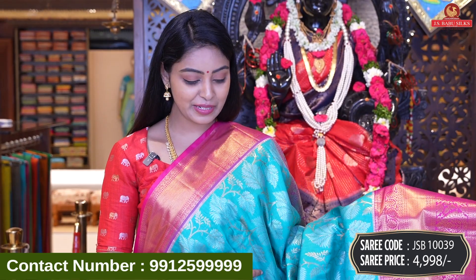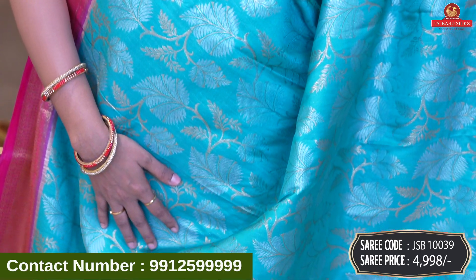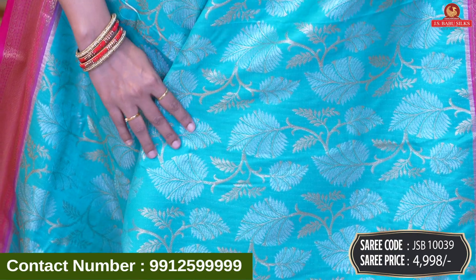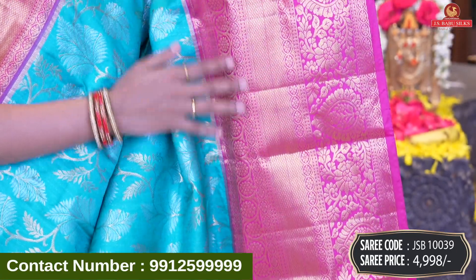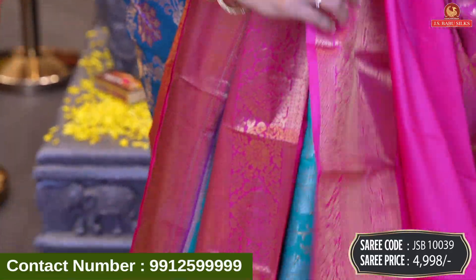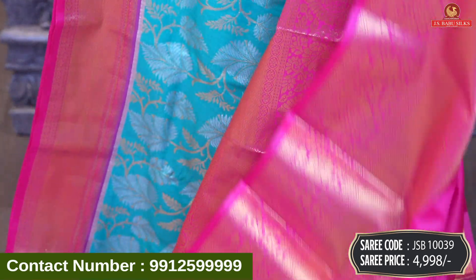Next beautiful saree is seagreen with pink color combination. This saree is a leaf saree because it has an all-over body leaf design. We have a great leaf design with silver and gold combination. It looks super and trendy. It has a silver and gold combination with contrast border, floral zari and diamond design. Beautiful contrast in brocade model with floral design and same border. Contrast pink blouse with same border. Saree code JSB10039 and price 4,998 rupees.